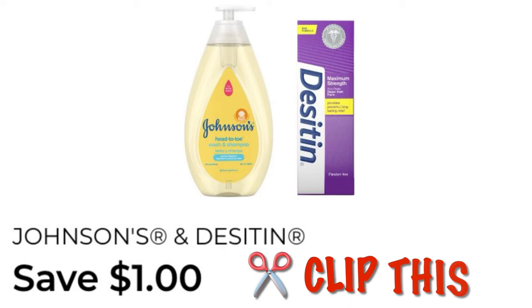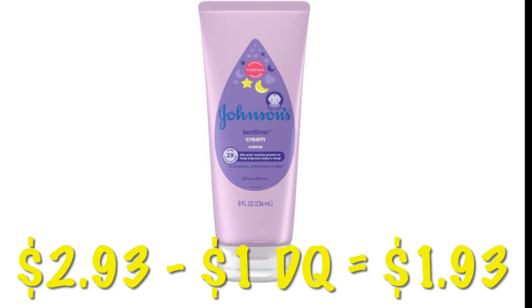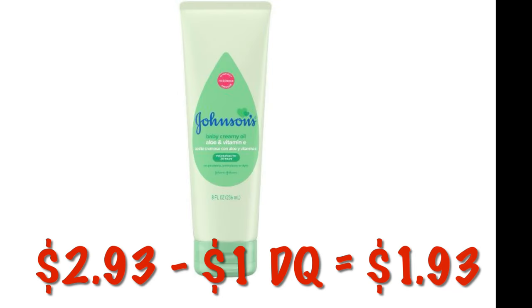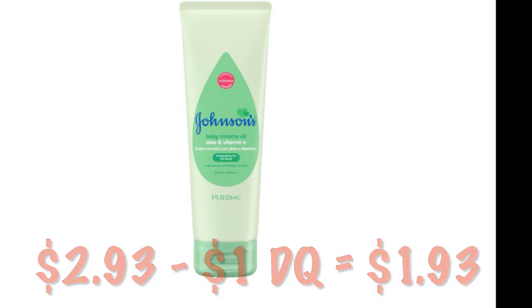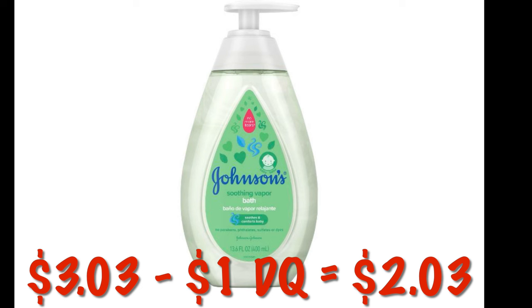Another one I missed — this is $1 off of Johnson's or Desitin. We can grab the Sleepytime Body Cream for $2.93 during the clearance event. After that $1 digital, we will pay just $1.93. It also attaches to the Aloe Body Cream at the same price, and the Body Wash is $3.03 — after the $1 digital, it'll be $2.03.